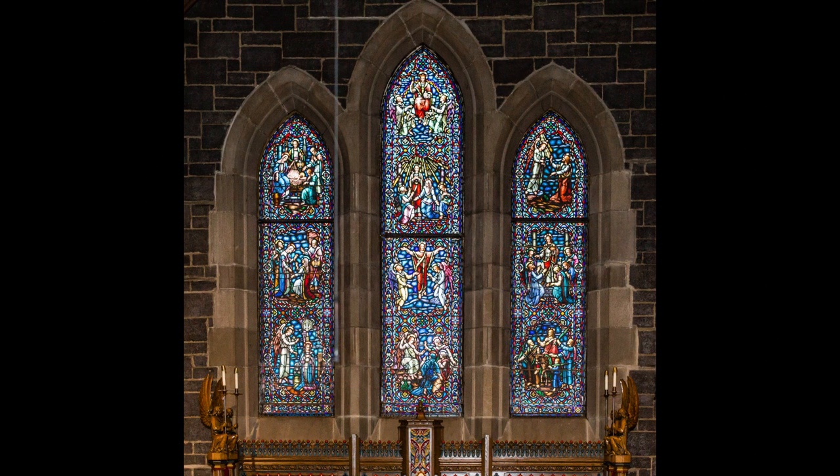There are three panels of windows on the east wall. The left panel is called the Joyful Mysteries — they depict the birth of Jesus. The center panel is called the Glorious Mysteries — they depict Christ's resurrection and ascension. The right panel is called the Sorrowful Mysteries — they depict the events of Holy Week.